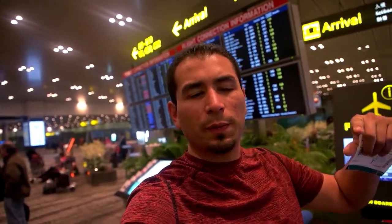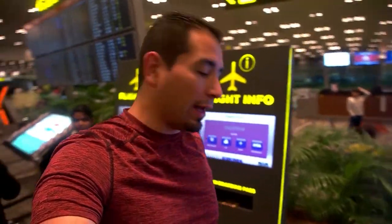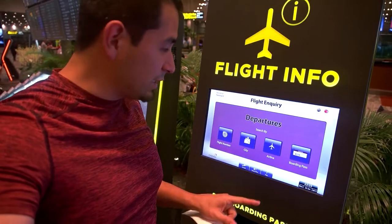Have you guys seen this flight information board right behind me? It's kind of like where you find out where your flight is and what gate it's supposed to be at. This is so far one of the coolest things I've seen at any airport — it makes it really easy to find out where you're at.